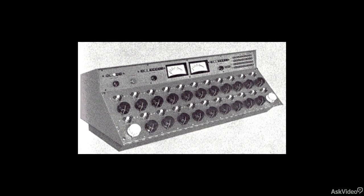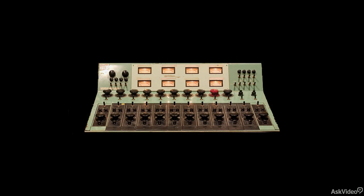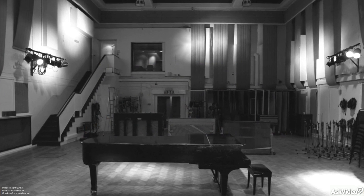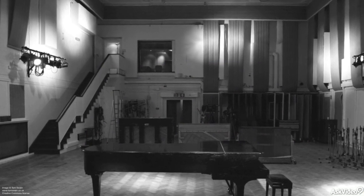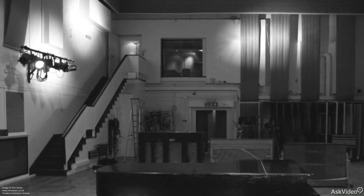Just preamps, maybe a little simple EQ, pan controls if the board was stereo, and faders. As stereo recording gradually took over, EMI tasked their in-house engineering department with designing a new console to address the modern studio needs of their flagship studio on Abbey Road.